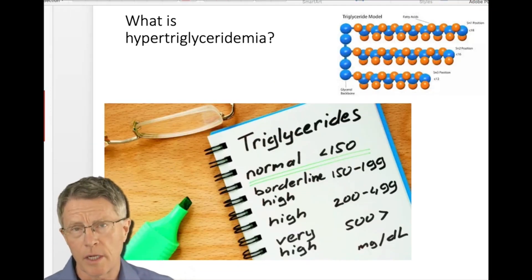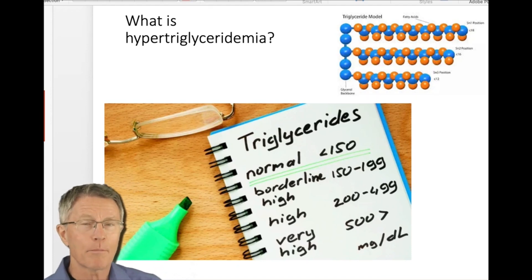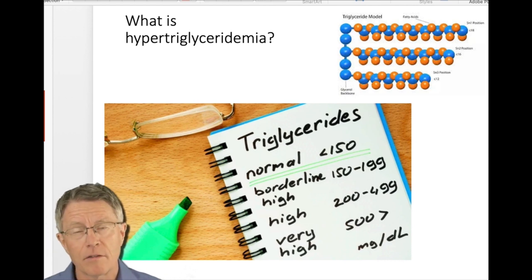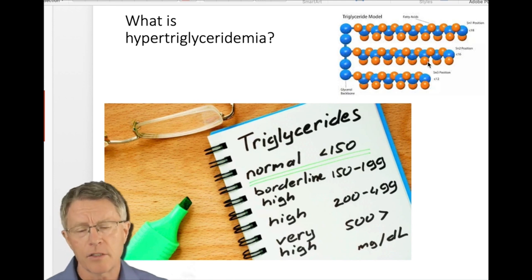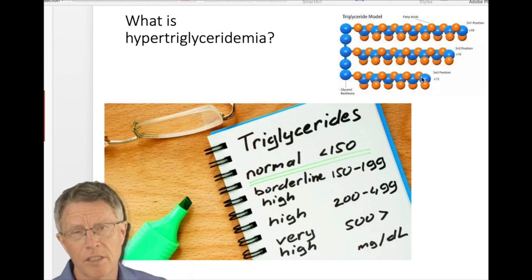Another video in the series on hypertriglyceridemia. Hyper meaning too many, triglycerides meaning fat — it's the stuff you have on saddlebags, the subcutaneous fat. For the biochemists, there's a glycerol molecule holding three fatty acids together. It's that big fat storage — what's inside fat cells.